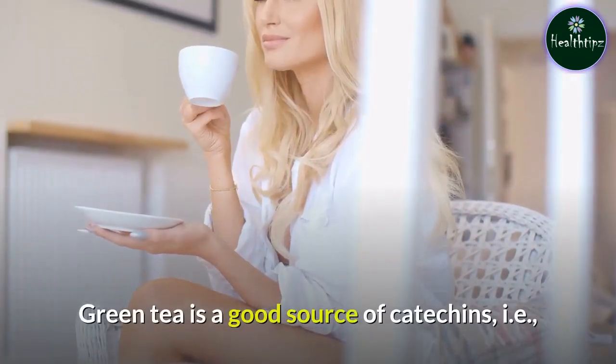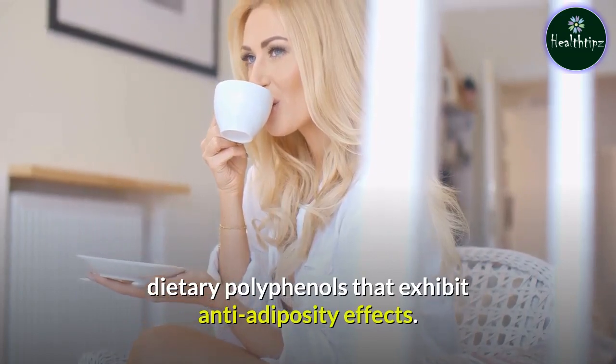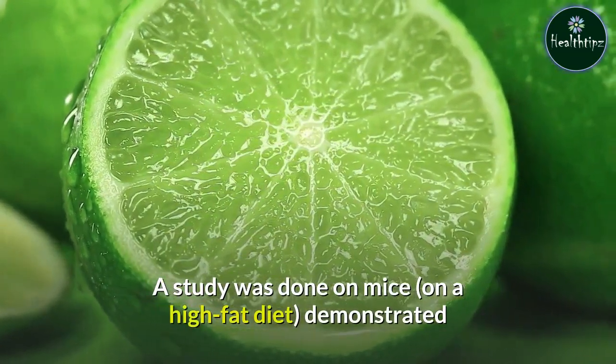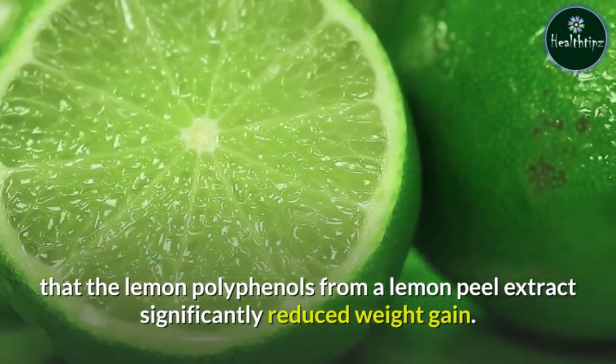Green tea is a good source of catechins, dietary polyphenols that exhibit anti-inflammatory and antiobesity effects. A study done on mice on a high-fat diet demonstrated that the lemon polyphenols from a lemon peel extract significantly reduced weight gain.